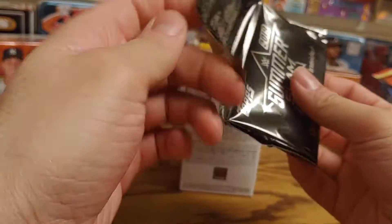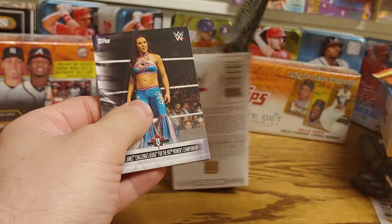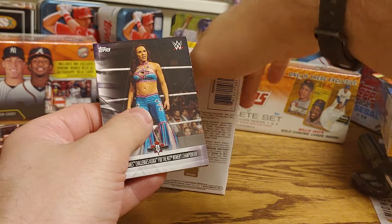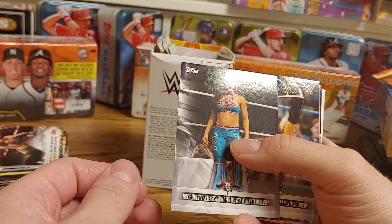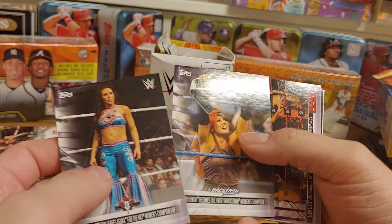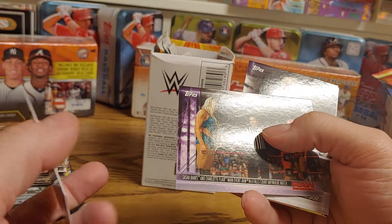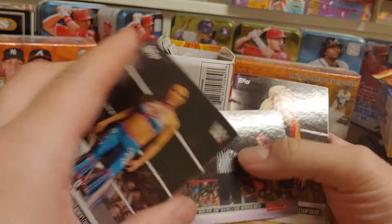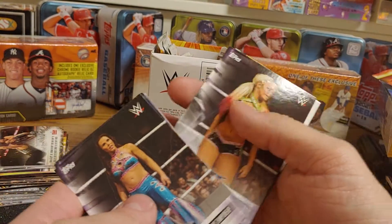Alright, so we got our Women's Revolution cards: Mickey James challenging Asuka, Becky Lynch becoming the first women's champion, Sasha Banks and Charlotte Flair main eventing Raw, and Alexa Bliss winning the SmackDown championship.